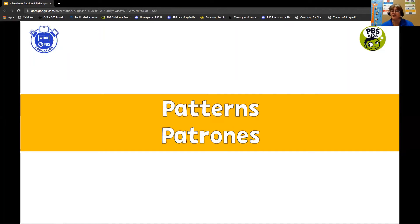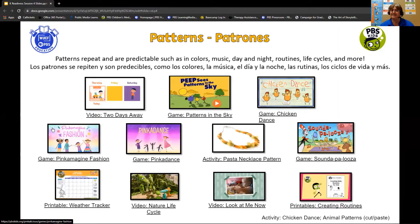Another area of math you'll have fun with is patterns. Patterns are repetitive in nature — you can repeat colors, music, or routines. Even life cycles are patterns: when you're born, a teenager, a grown-up. The patterns of a butterfly's life cycle. Day and night is a pattern — when you go to bed it's nighttime, when you wake up it's daytime, and that continues on. Here are some fun activities and games you can play with your child to develop that sense of patterns and repeating concepts.